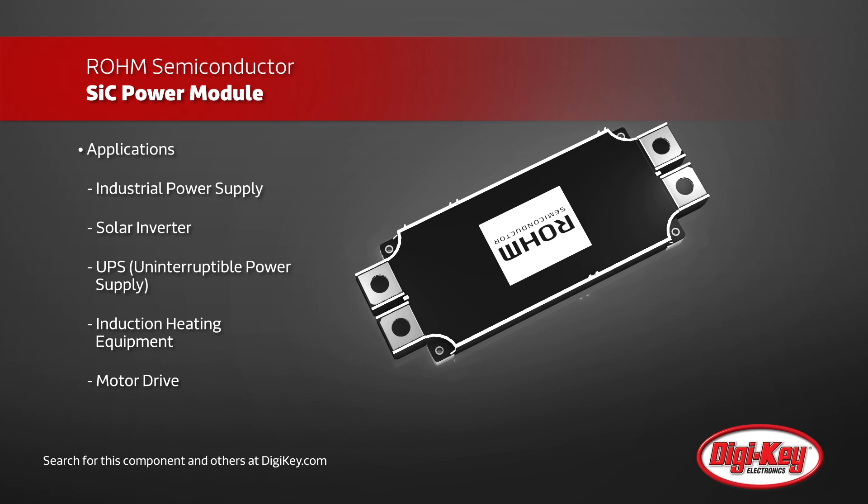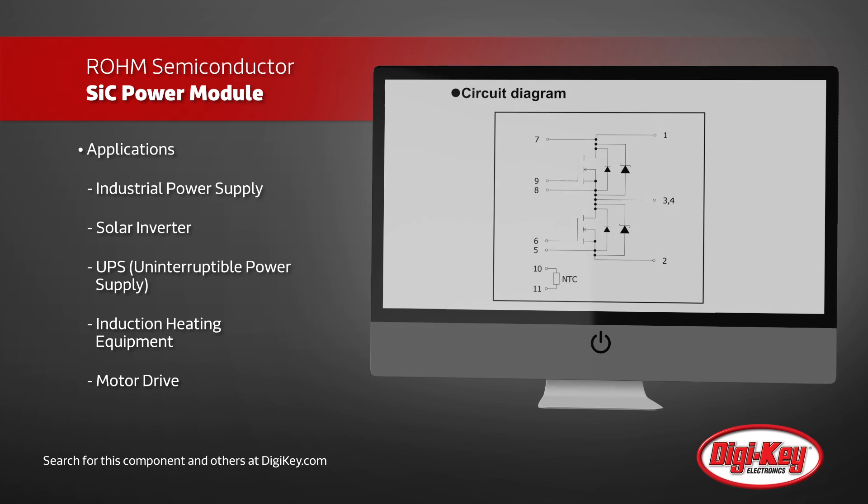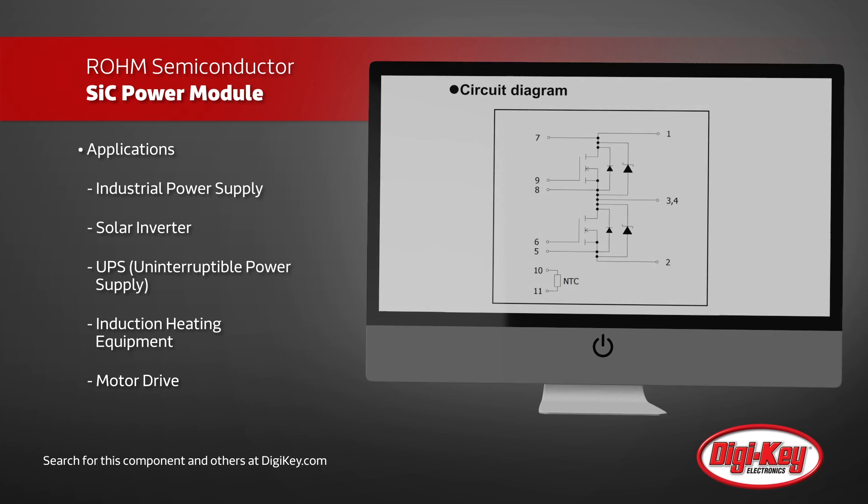These attributes make this power module perfect for applications such as sustainable power generation, induction heating equipment, motor driving, as well as power inverters and converters.